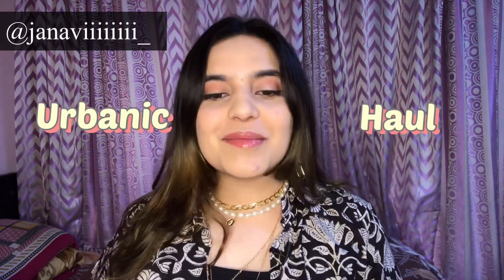Hi guys, welcome back to my channel! My name is Johnny Jane and I'm here to make y'all smile and entertain. Today I'm gonna do an Urbanic haul, as you can tell by the title and thumbnail. I was so excited, and I'm really sorry I was inactive these days but I'm back. I'm wearing a lot of jewelry because I was shooting for my jewelry page, 'What the Funk', which is on Instagram — you can check it out!